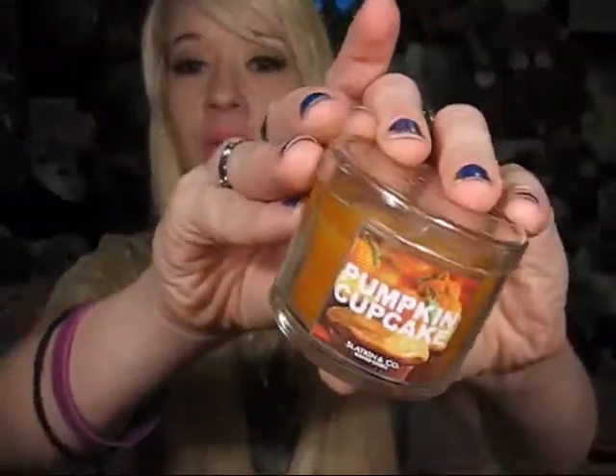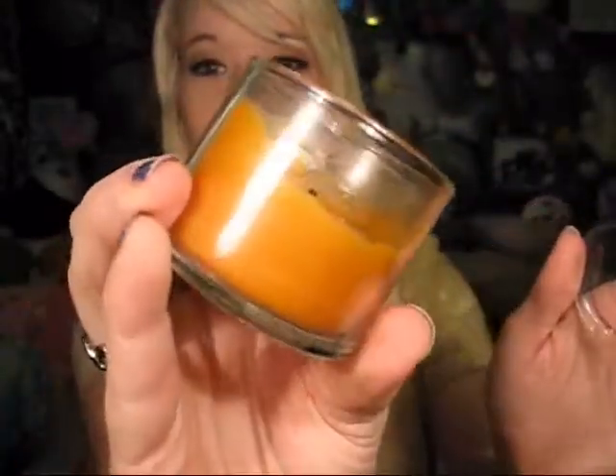The one I got in my Influenster Vox Box is the Pumpkin Cupcake candle. I actually didn't see this one when I went to Bath and Body Works, but you can obviously see how much I like it — it's like half gone already, and I just got my Vox Box on Friday or Saturday. It smells so good. Pumpkin Cupcake — thumbs up for that one. I was wondering if the coupon was just for fall candles, but it wasn't. I went in and asked the lady and she said she'd never seen this coupon before, so apparently I'm the only one where I live who gets Influenster, which is kind of cool.